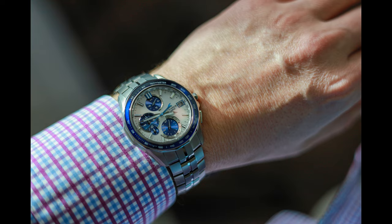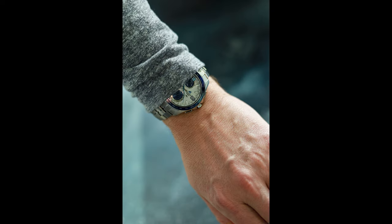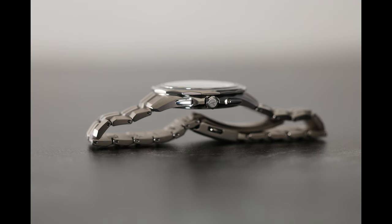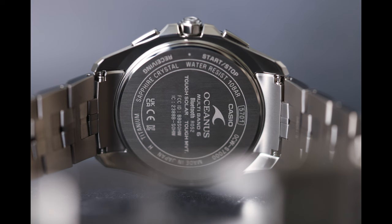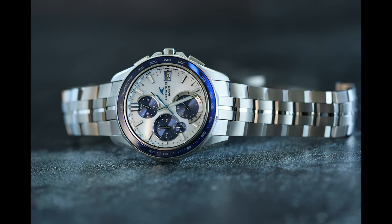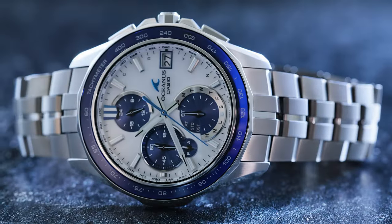Yet the Manta is still a durable, water-resistant, full metal timepiece, made and assembled in Japan, with a precision quartz movement, and has an attractive panda-style dial that's both sporty and elegant, that can be worn in casual or formal settings.